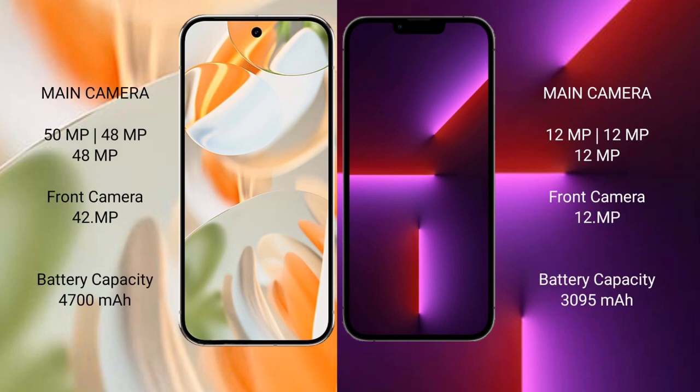Google Pixel 9 Pro features a rear triple camera setup: 50MP main, 48MP ultrawide, and 48MP telephoto, plus a 42MP front camera. iPhone 13 Pro features a rear triple camera setup: 12MP main, 12MP ultrawide, and 12MP telephoto, plus a 12MP front camera.